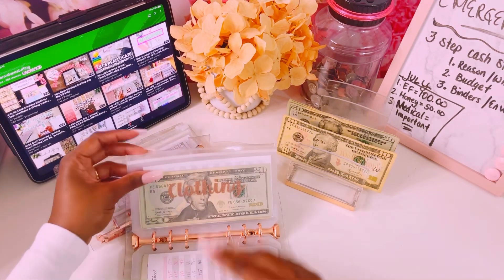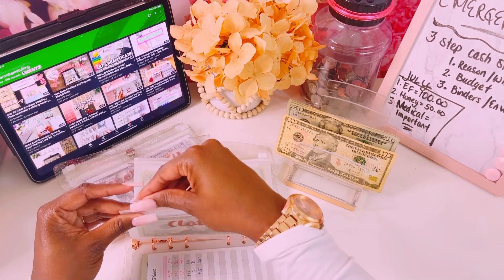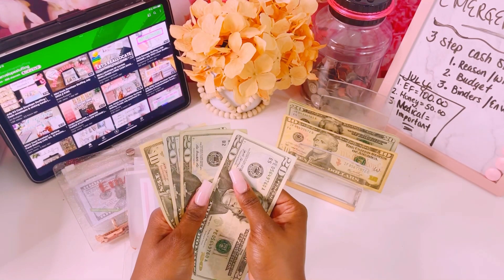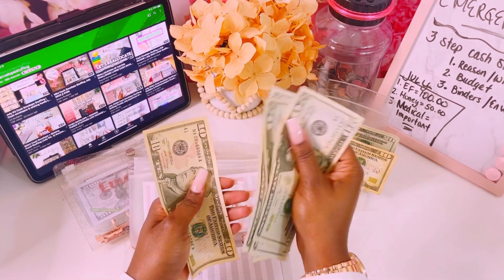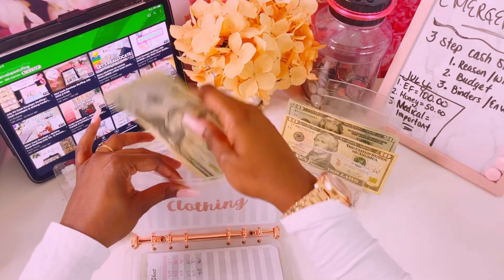The clothing envelope needs to be buffed up a lot because I will be unstuffing it. We have $70 in here and we'll stuff it with $20, bringing us to $90 in clothing, which is great.